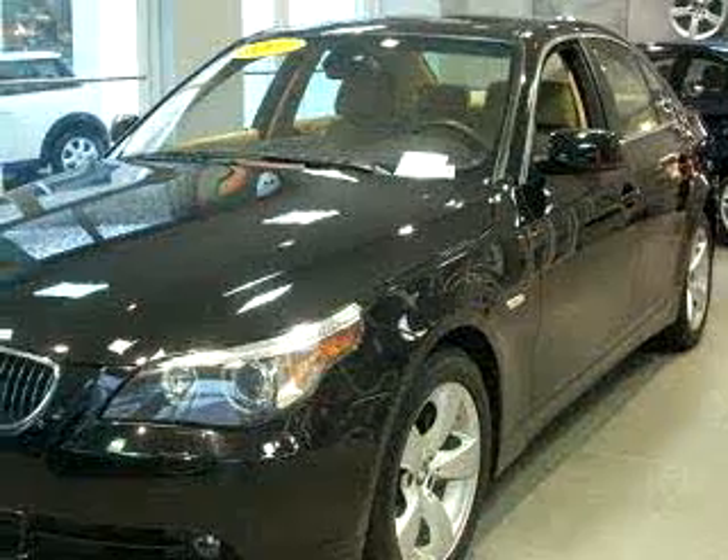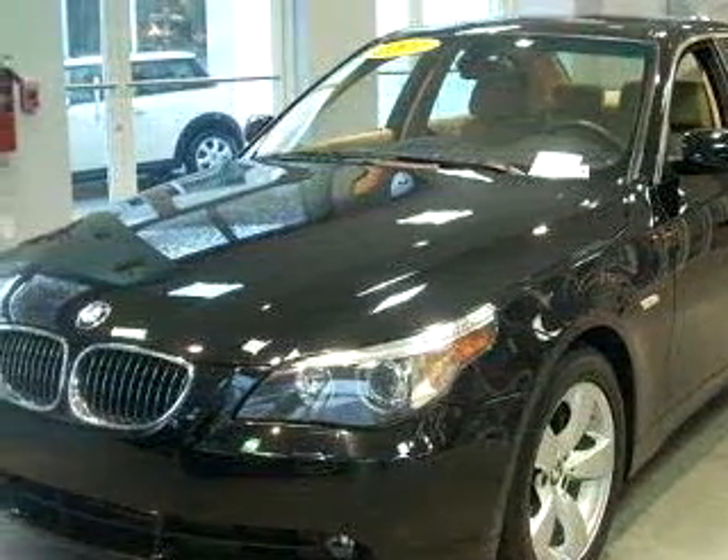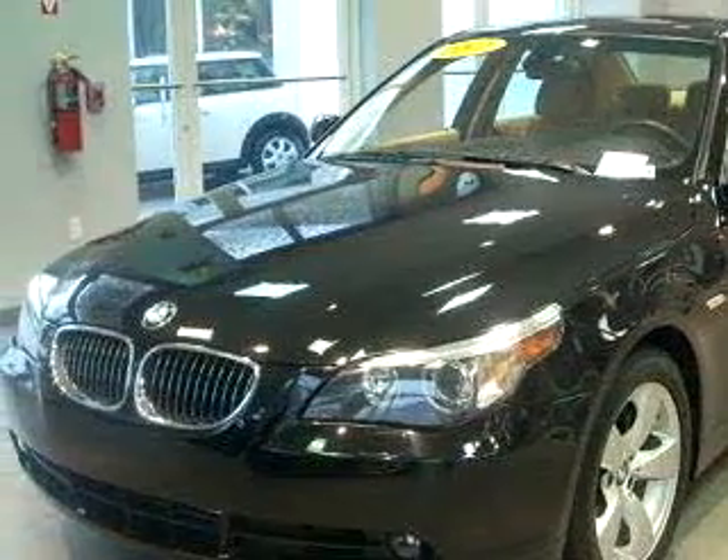Check out this black 2007 BMW 5 Series 525i, equipped with a 6-cylinder engine and an automatic transmission with 36,921 miles.